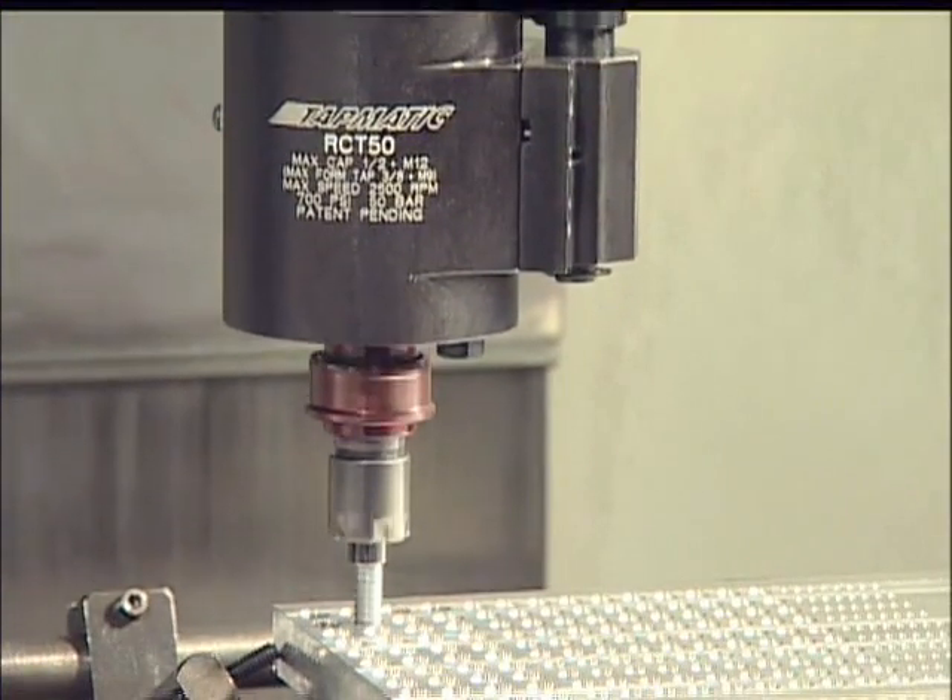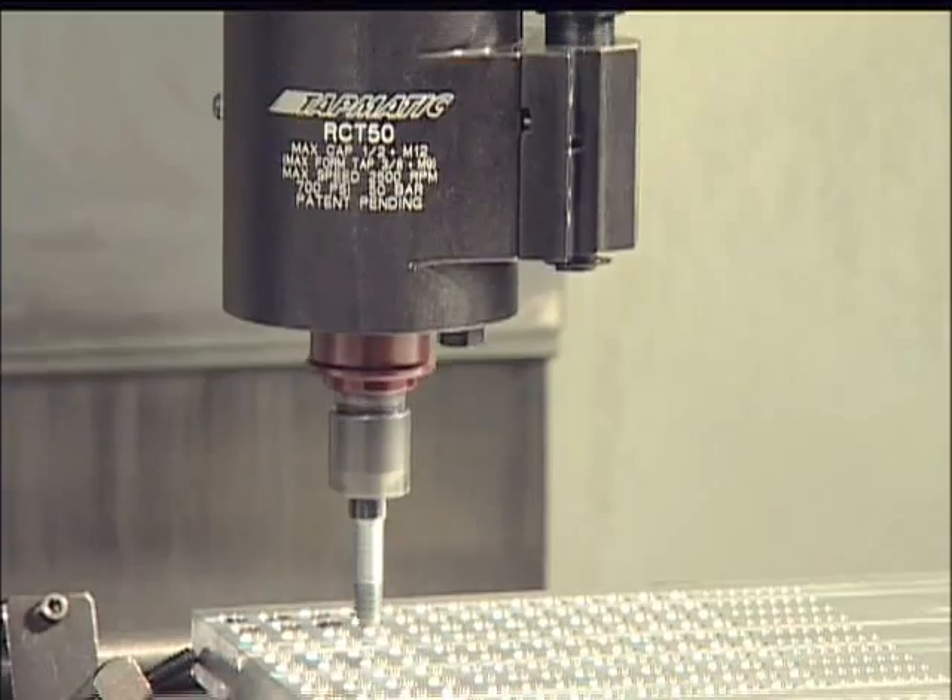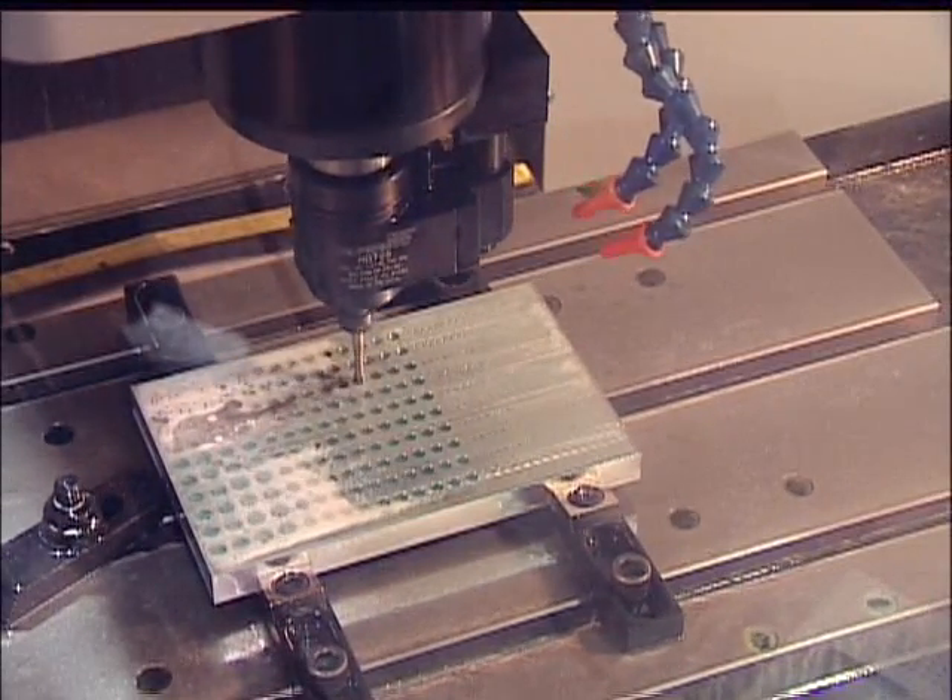Tapmatic has built its reputation on being the fastest, most accurate and efficient way to tap on any machine and any application.